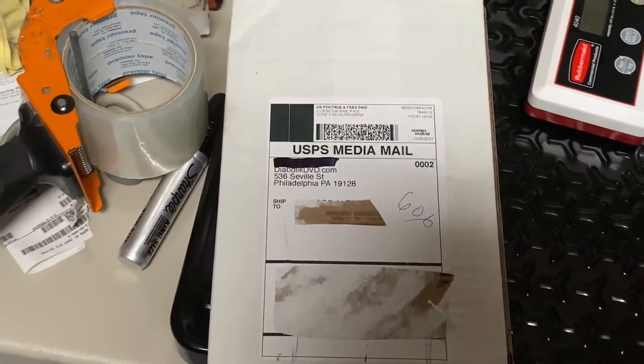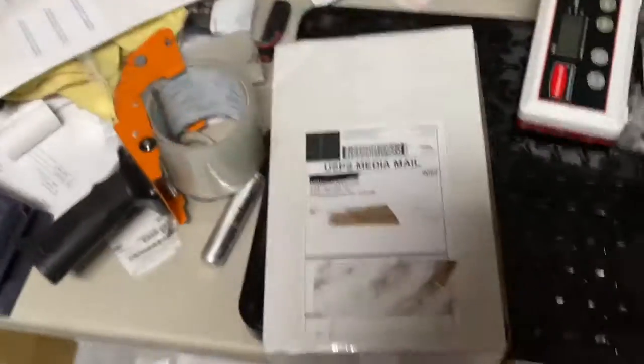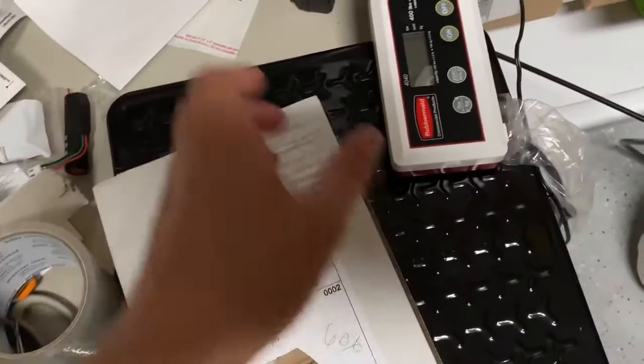So with that, let's take a look. It's from Diabolic DVD. Oh wow, Diabolic DVD — where did I even order this? Since yesterday was the release date for this certain item...